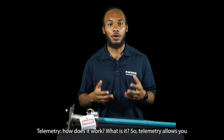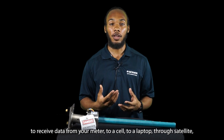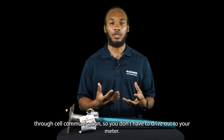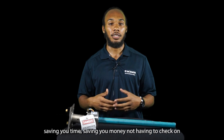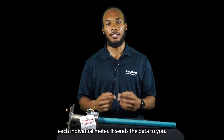Telemetry — how does it work and what is it? Telemetry allows you to receive data from your meter to a cell, to a laptop, through satellite, through cell communication, so that you don't have to drive out to your meter. This is ideal for remote locations, for locations with multiple sites, saving you time and money, not having to check on each individual meter. It sends the data to you.